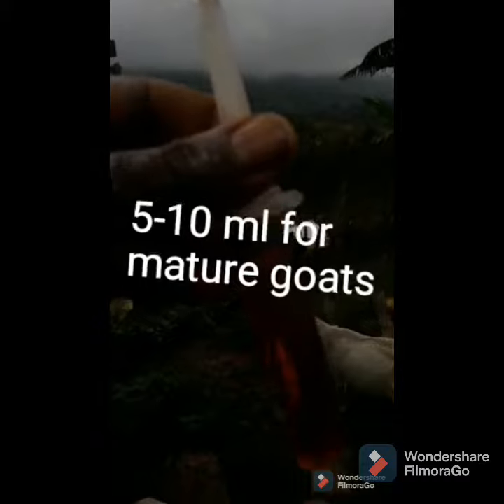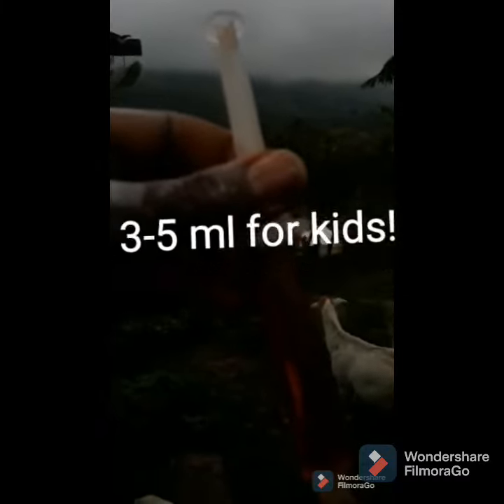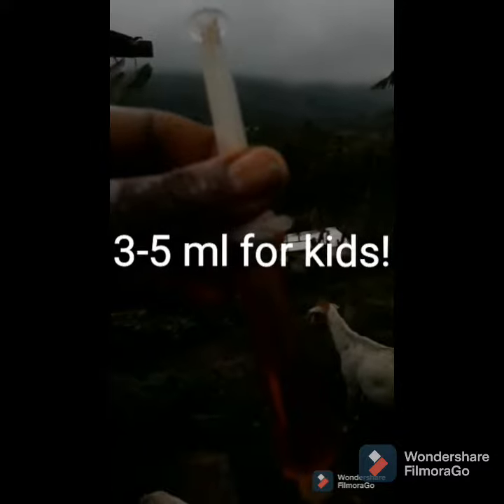This is a 10 ml syringe and what we do is we fill it and give this to two animals — so 5 ml per animal. We do this maybe one to two times per month depending on how much rain we are getting.